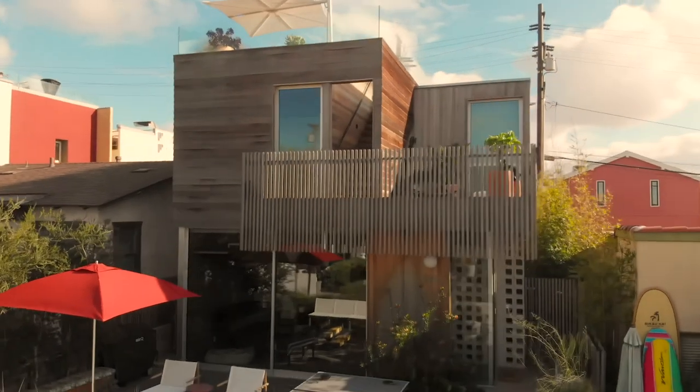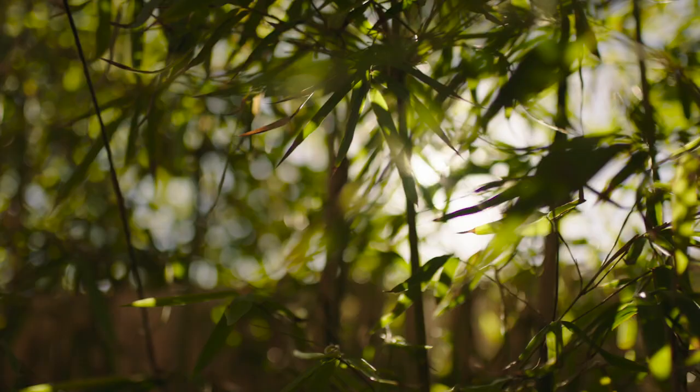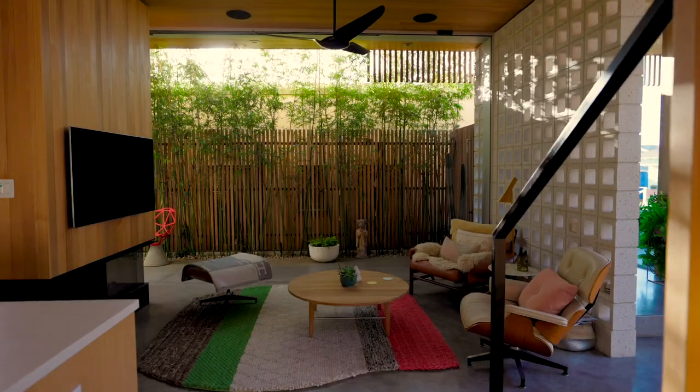My name's Anton Watts. We're here at my home and it's called The Walk Street House. The thing I find really cool about it is that when I return from a project, I come back here to this little oasis and it feels like I'm on vacation.